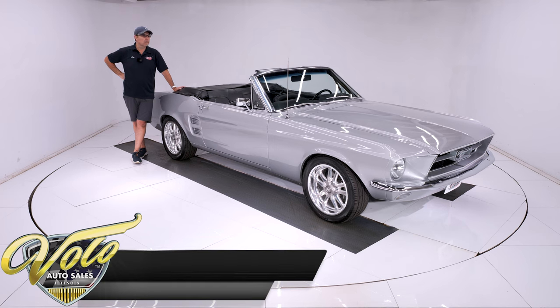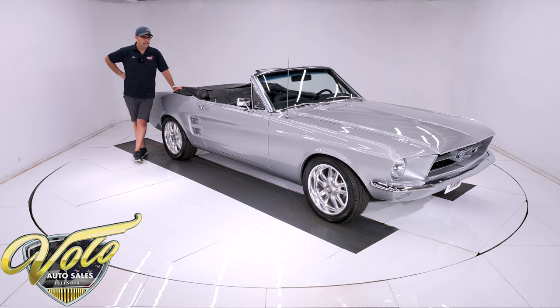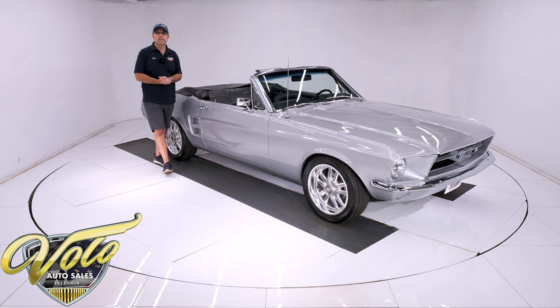It's got all the goodies: it's a 289 V8, new air conditioning, power steering, power disc brakes, power top. This is a car you're just going to want to get in and drive, and you'll be getting a lot of compliments while you're doing so.